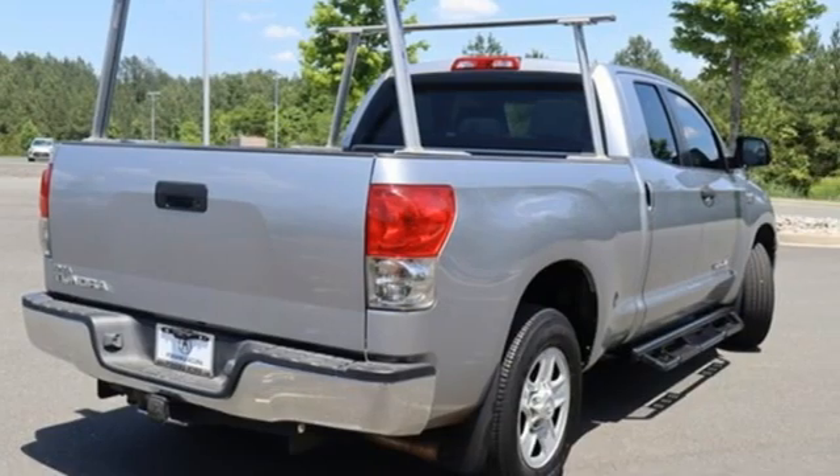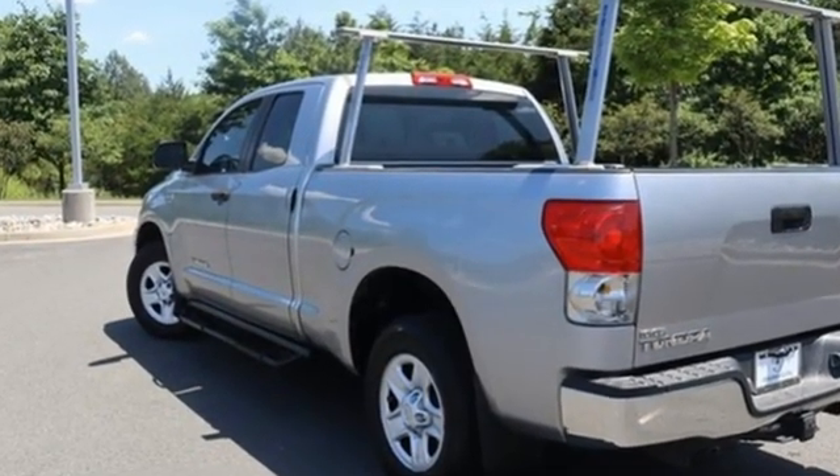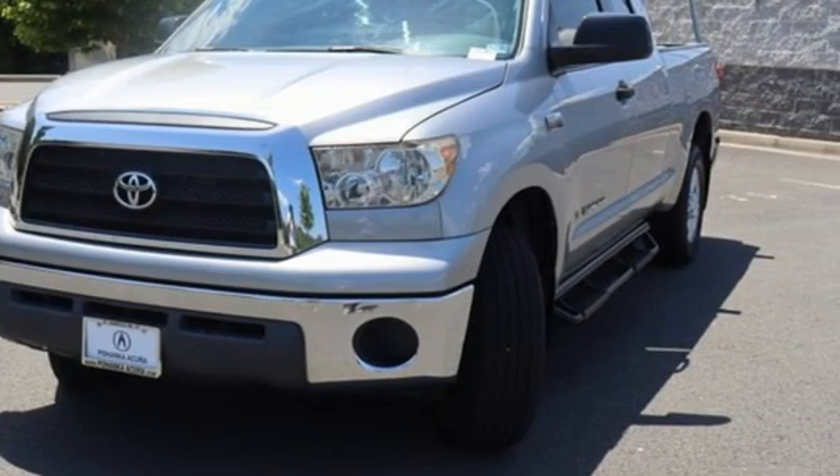It comes with the features you need and better yet want: i-Force engine, rear wheel drive, automatic transmission, AM-FM stereo radio.